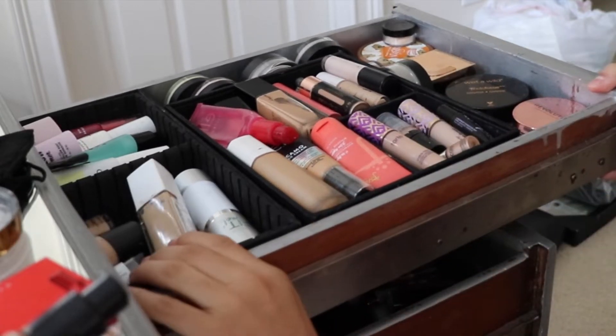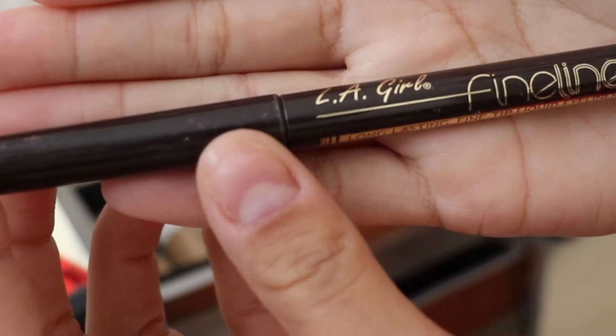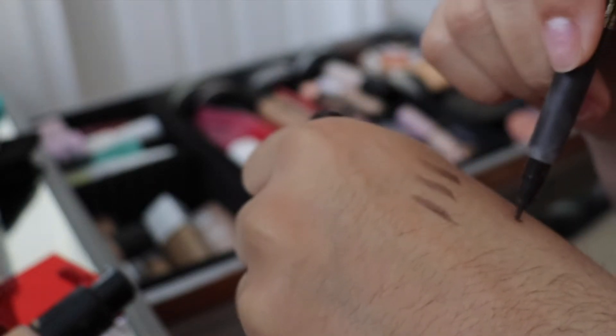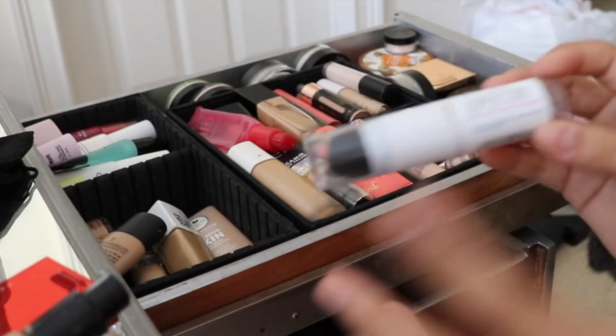Here are all of my foundations. A lot of them are repeats because I love the same products over and over. This is the LA Girl Fine Line Long Lasting Fine Tip Liquid Eyeliner in dark brown — it's just not giving. It's so sheer that whenever I've used it, I've had to mix it in with brow powder. It just doesn't give that snatched look, especially with my dark features, so I'm decluttering this.